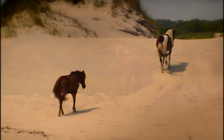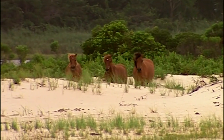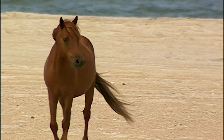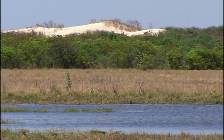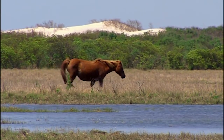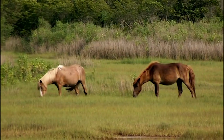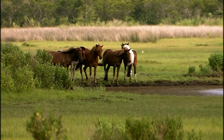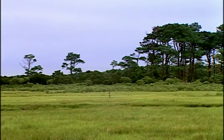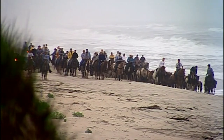More than 300 years later, Assateague's wild horses are flourishing. Today, they live in two distinct and separate herds. In Virginia, the southern herd consists of roughly 150 horses. They graze leased areas in the Chincoteague National Wildlife Refuge, and their lives are closely linked to local traditions.